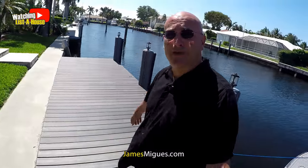Hello everyone, James Miguez with Lista House Realty. Welcome to Lista House, our YouTube channel — please visit us and consider subscribing. Today I'm back in Fort Lauderdale, right next to this nice little boat next to the canals.